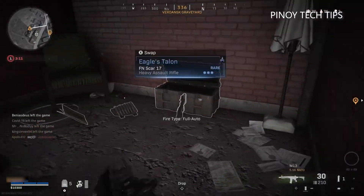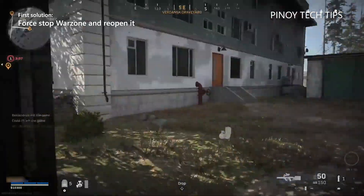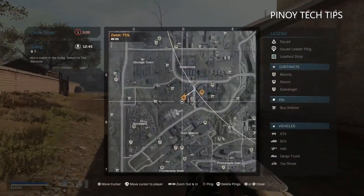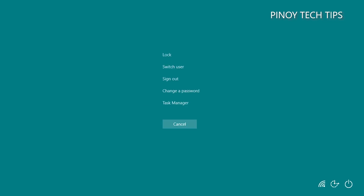First solution: force close Warzone and reopen it. When it comes to update issues, the first thing you need to do is stop the game and then reopen it — most of the time it fixes minor technical issues. Here's how: press the Control, Alt, and Delete keys at the same time.